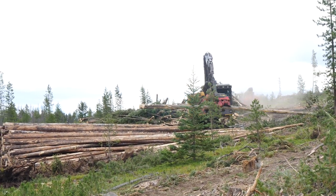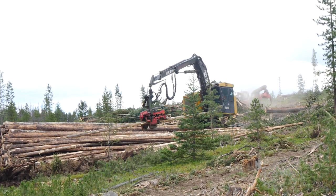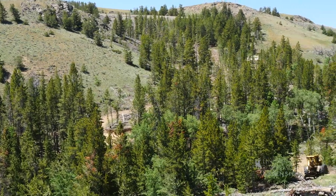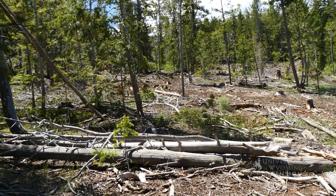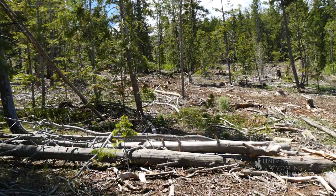In sanitation cuttings, foresters are assessing the actual or anticipated spread of insects and or disease and prescribing cuttings to prevent future forest degradation. Thus, the idea is to grow a future forest that is more resilient.